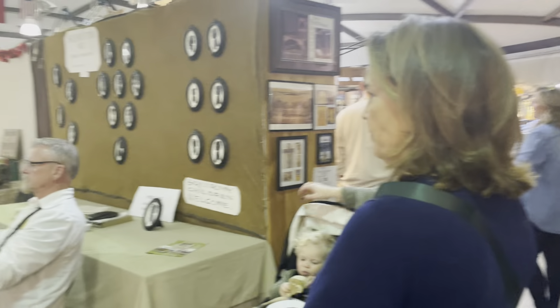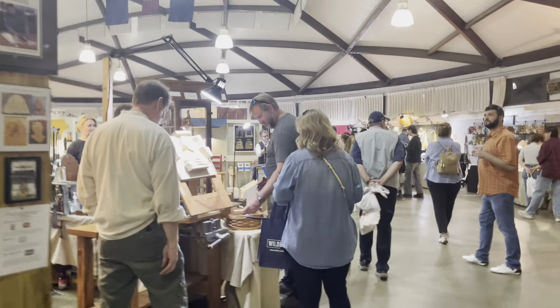It says: squirmy children welcome. I'd like to buy this stuff. Got some woodworking.